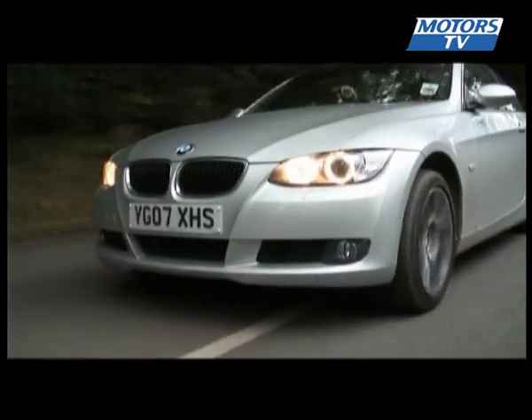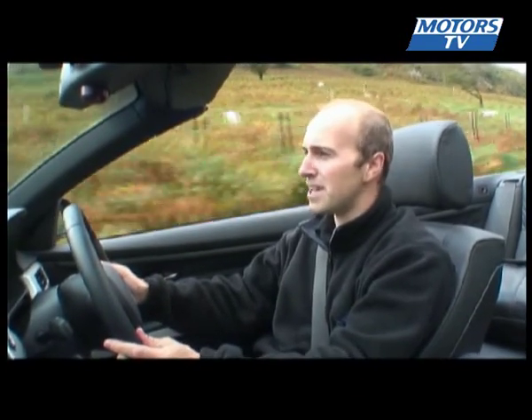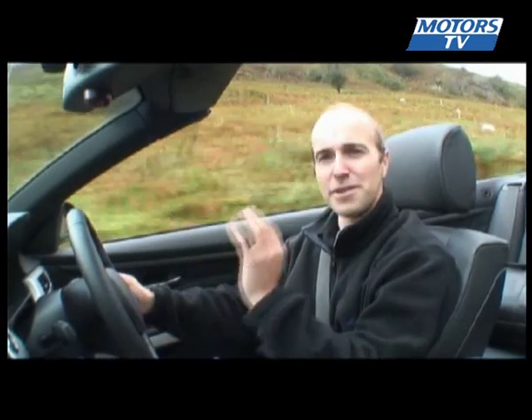As we've come to expect with the BMW 3 Series, the handling is really good. The ride's very comfy. The suspension is firm, but not too hard.